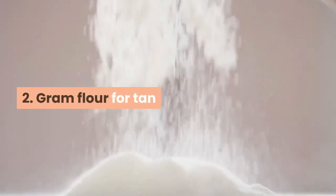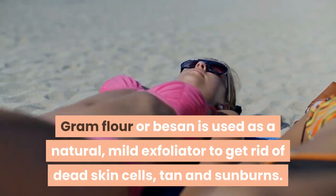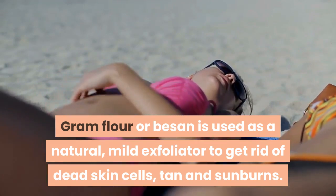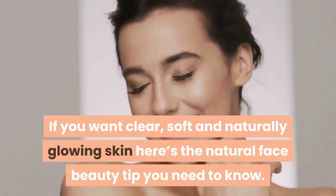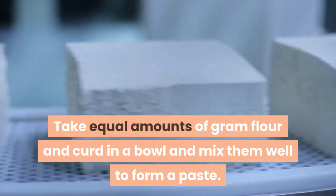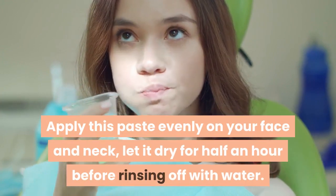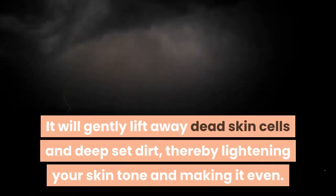Tip 2: Gram flour for tan. Gram flour, or besan, is used as a natural, mild exfoliator to get rid of dead skin cells, tan and sunburns. If you want clear, soft and naturally glowing skin, here's the tip you need. Take equal amounts of gram flour and curd in a bowl and mix them well to form a paste. Apply this paste evenly on your face and neck, and let it dry for half an hour before rinsing off with water. It will gently lift away dead skin cells and deep-set dirt, thereby lightening your skin tone and making it even.